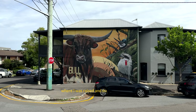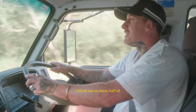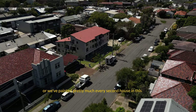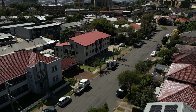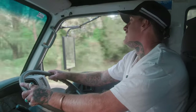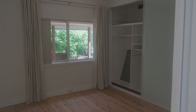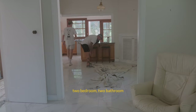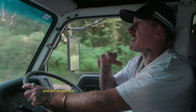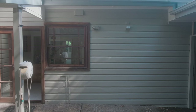Cooks Hill is where I grew up and where we do a lot of our jobs. We've painted pretty much every second house in this street, so here we are filling in the gaps. We're going to start a little two bedroom, two bathroom house — we've got the interior to do and the exterior to do in the next month or so.